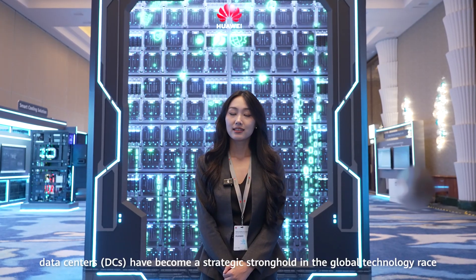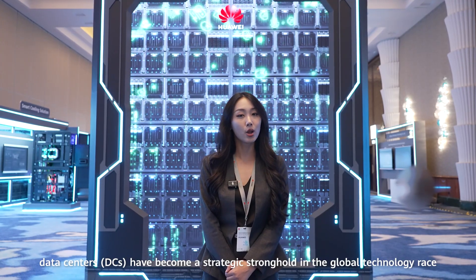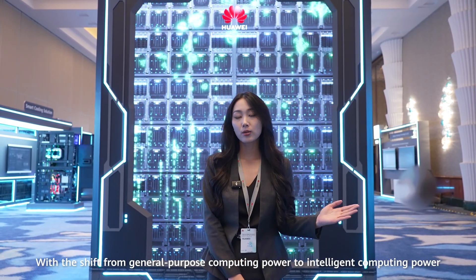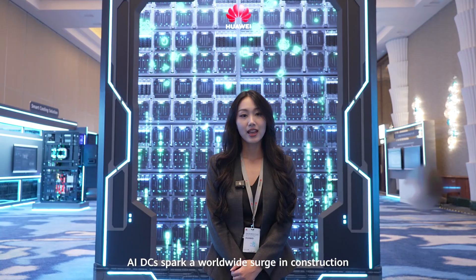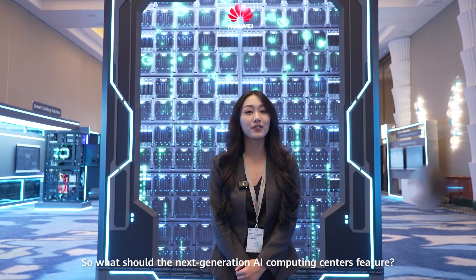As AI surges forward, data centers have become a strategic stronghold in global technology. With a shift from general-purpose computing to intelligent computing, AI DCs have sparked a worldwide surge in construction. So, what should next-generation AI computing centers feature?